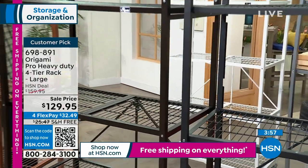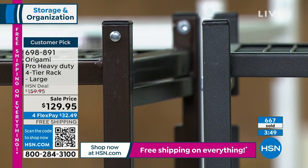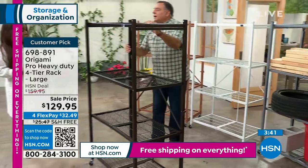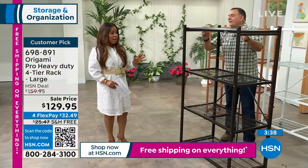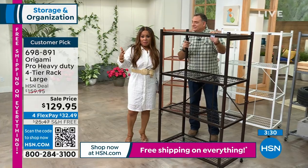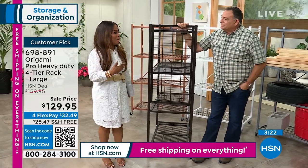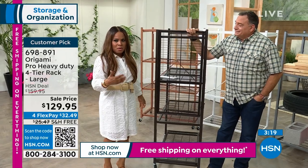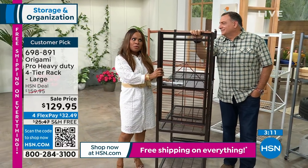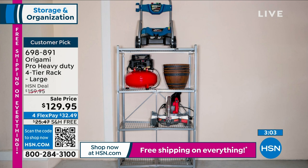If you're looking for a starter Origami item, this is a great choice. Be prepared to be addicted — with all sincerity, as an Origami customer myself. Once you get it home, take it out of the box, and feel the quality, you'll say 'wow.' So many things today are made cheaply. This is really, really nice. Call the show and tell us — you're going to be so impressed.